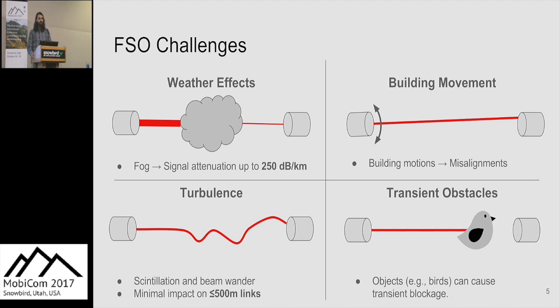Because of the spectrum that free space optics uses, there are some challenges in an outdoor environment. These four challenges are: weather, building movement, turbulence, and transient obstacles. For weather, we can see signal attenuation for rain and snow of up to 40 dB per kilometer. For dense fog — with visibility of 40 meters — it can be as high as 250 dB per kilometer, which can render links non-operational.